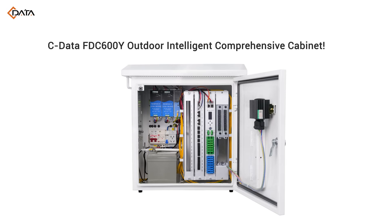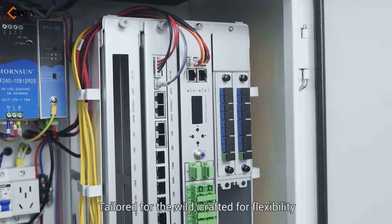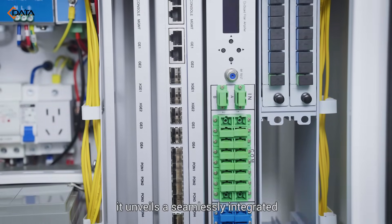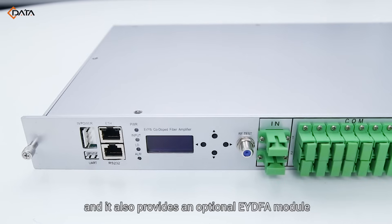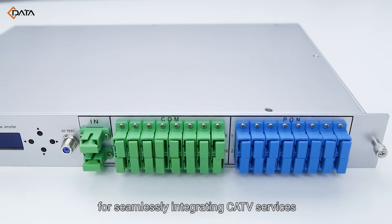C-DATA Outdoor Intelligent Comprehensive Cabinet — tailored for the wild, crafted for flexibility, it unveils a seamlessly integrated, rock-solid network access solution. It comes with a default 8-port PON OLT module and also provides an optional EYDFA module for seamlessly integrating CATV services.